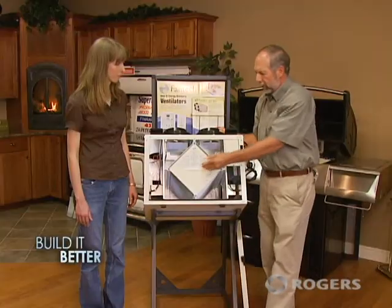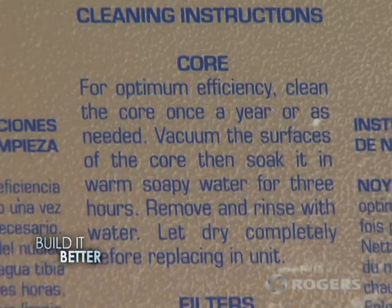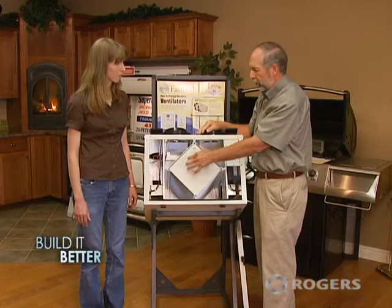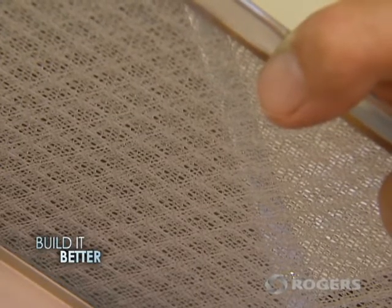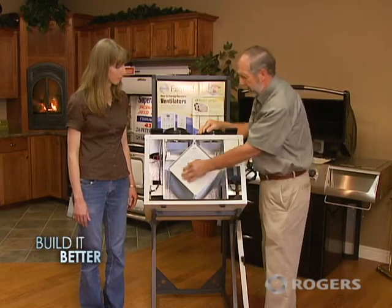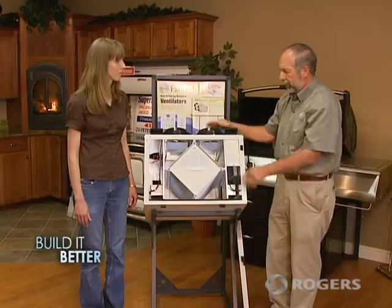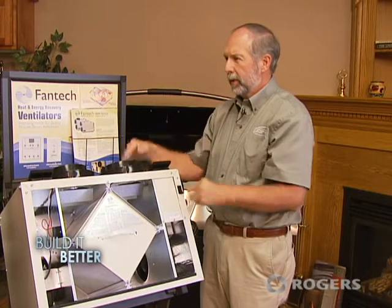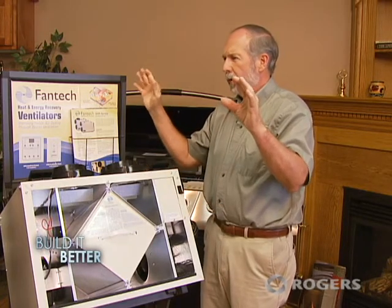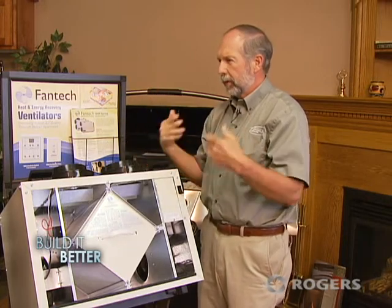Is there much involved with the maintenance? Maintenance is pretty simple. I pulled the core out here before — you can see in almost all models this is removable. The instructions tell you to take that out once a year or so and clean it. There are filters to pick up some of the dust and particles before they get into the core. Wash those, and you might do a little cleanup inside the unit if there's any dust or particles. The only other thing you need to look at is the outside hoods — make sure at least once a year that they're not blocked by leaves or grass that could prevent free air flow.